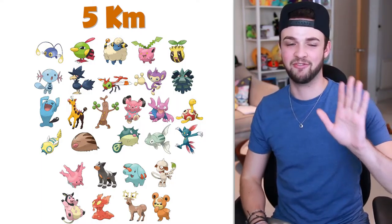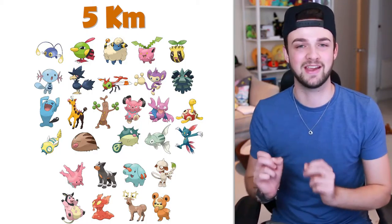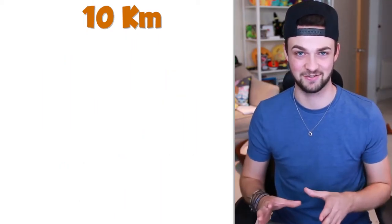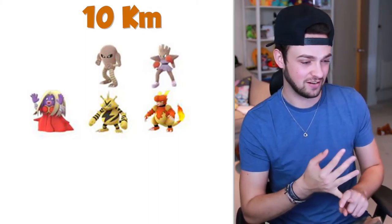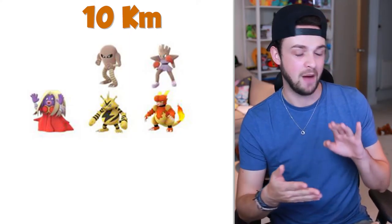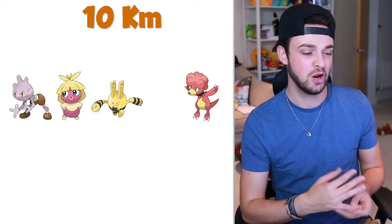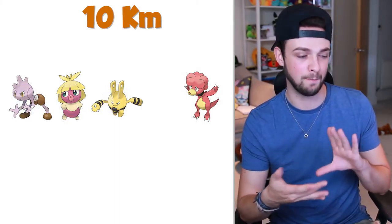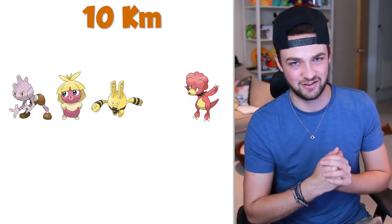That finishes off the 5km egg category — moving into the biggest, the 10km egg category. The most obvious Pokemon to place in the 10K category will be the baby Pokemon of Gen 1 Pokemon that are already in the 10ks. In Gen 1 we've got Jynx, the Hitmonlee and Hitmonchan brothers, Magmar, and Electabuzz. So if you take their baby Pokemon, we've got Tyrogue, Smoochum, Elekid, and Magby — these guys most likely sit in the 10km egg category.